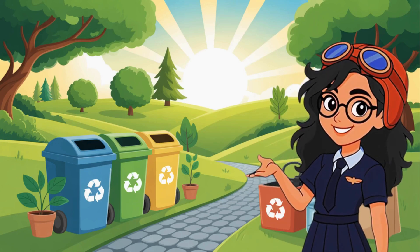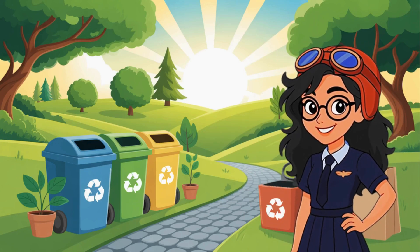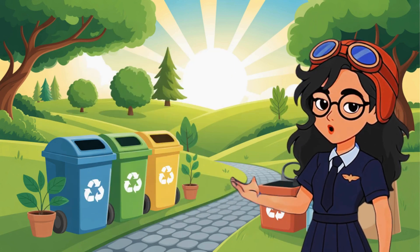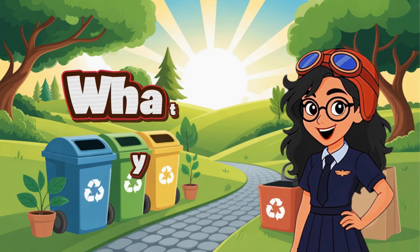Hey there! Let's see how smart you are about keeping things clean and green. Are you ready for a quick challenge? Time to put your skills to the test. Here are some real-life scenarios. What will you do?